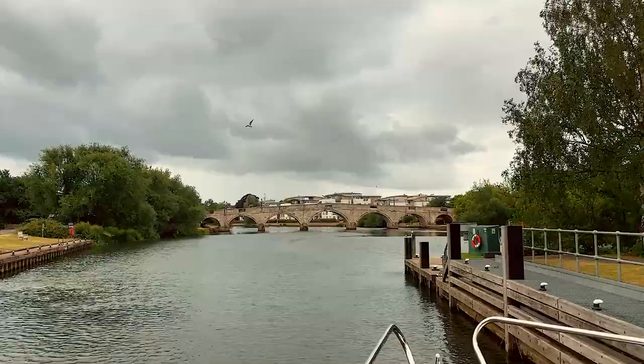We're through and the river has widened quite a bit here. We just keep going on our route to Sunbury.